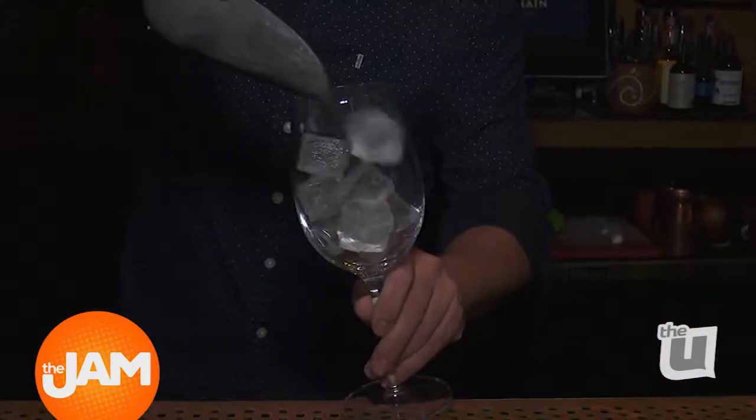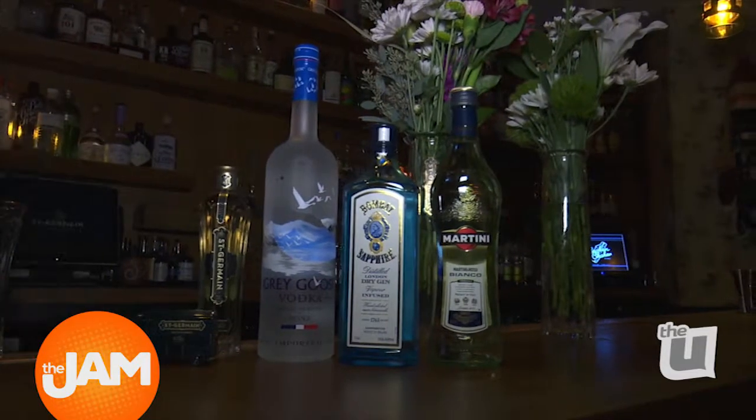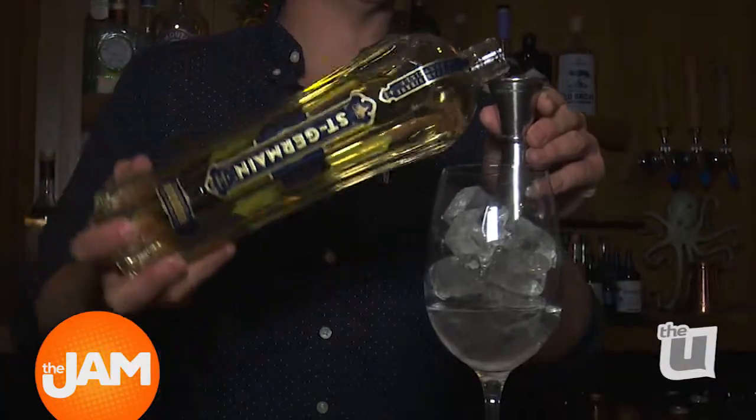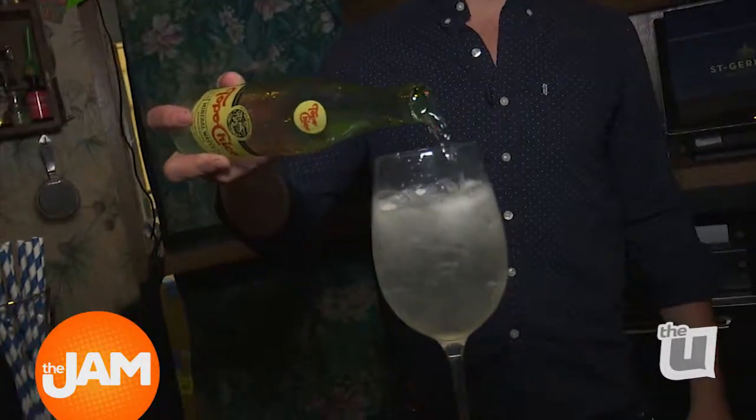A second cocktail I'd like to share with everyone today is going to be called Le Grand Fizz. This one's going to be a blend of Grey Goose Vodka, St. Germain, a touch of lime, and then soda water, stirred into a wine glass.